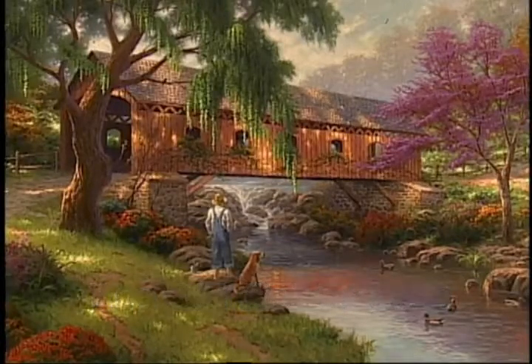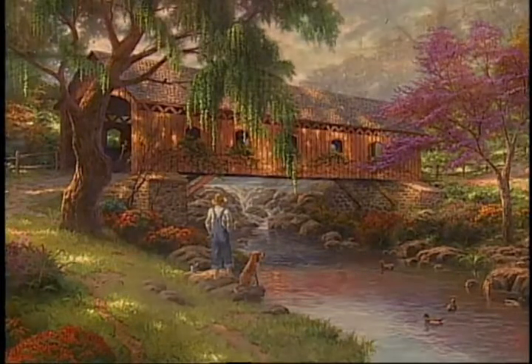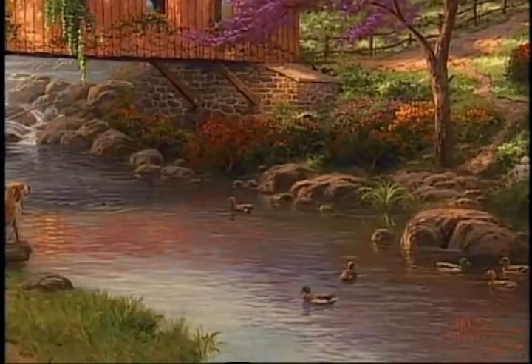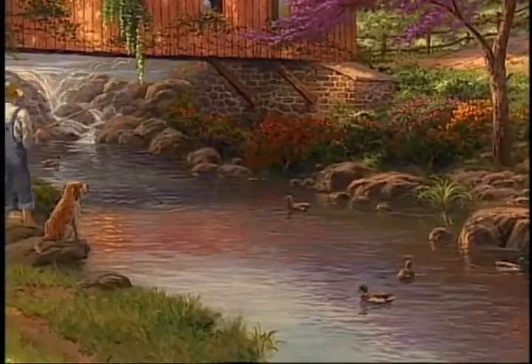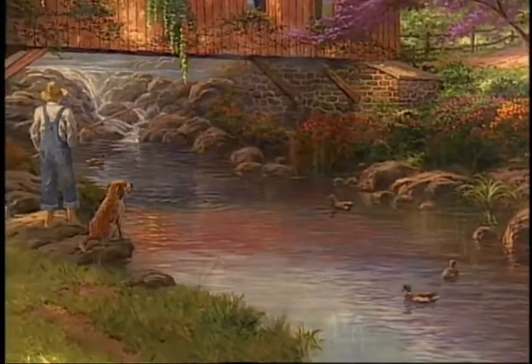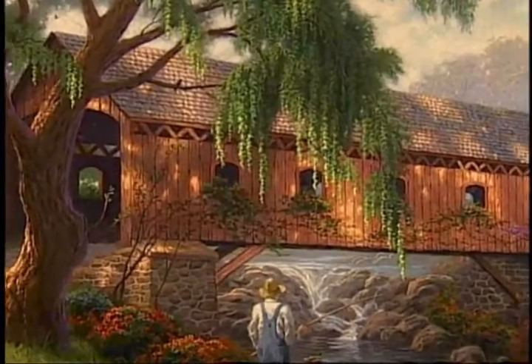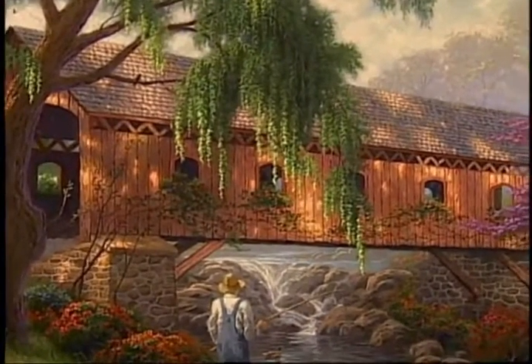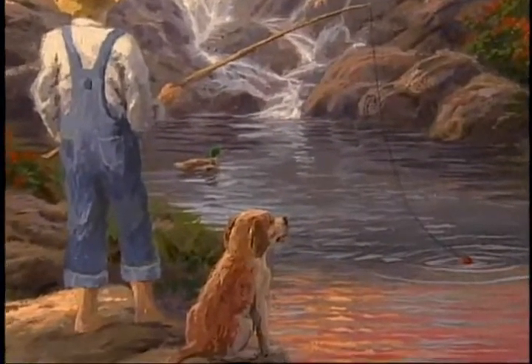In my painting I created a very tranquil setting with a stream murmuring in the background and deep pools underneath the bridge. I love the idea of the coolness beneath the bridge. Many of the bridges in my hometown of Placerville, California were places where we would often sit in the shade and watch the fish dart around. It was also a good place to catch frogs or to just throw a stick with your dog.